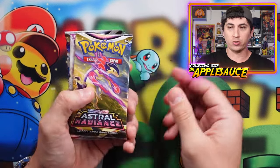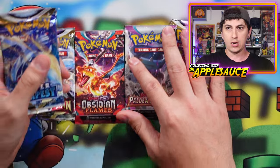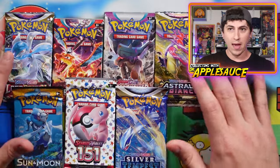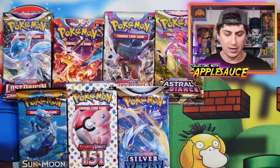Let's check out our seven packs in the first one. We got an Astral Radiance, a Paldea Evolved, an Obsidian Flames, a Lost Origin, a Silver Tempest, Pokemon 151, and an Original Sun and Moon. Seven packs for $27. This is one of the standard ones you can get. There are a couple of different tiers where you can get some stuff that's a little bit older and nicer.